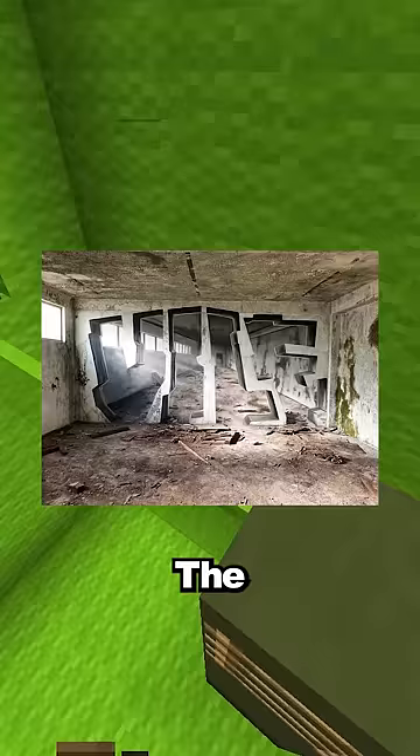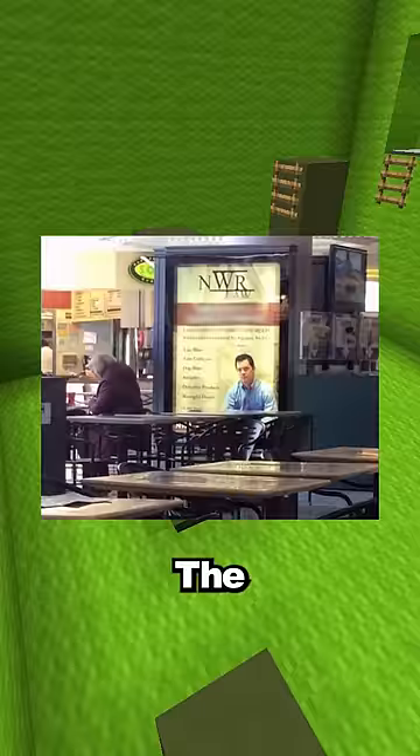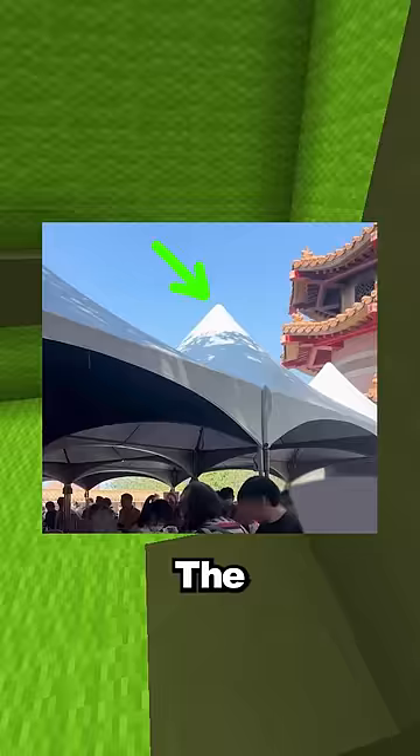The graffiti on this wall makes the wall look invisible. The man sitting at this table looks like he's staring at the camera, but it's actually the man on the poster. The top of this mountain is actually the top of the tent everyone's standing under.